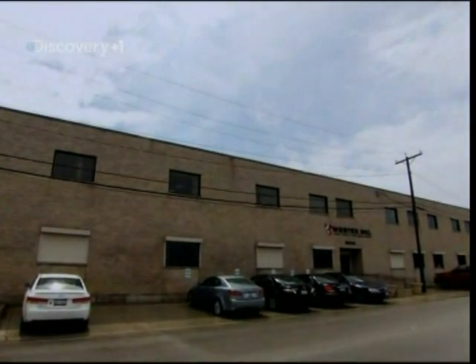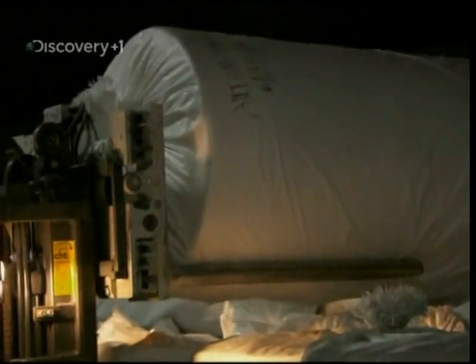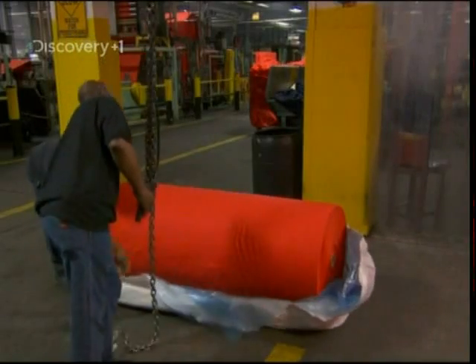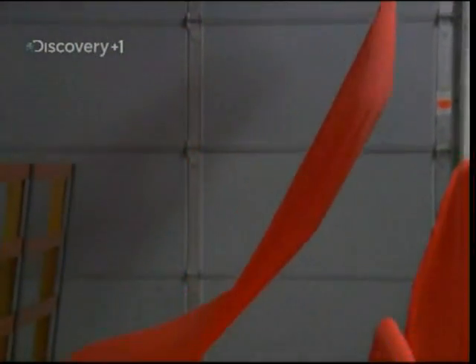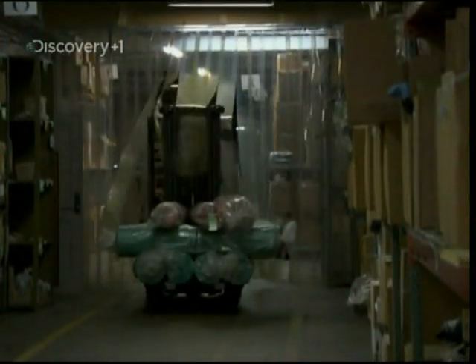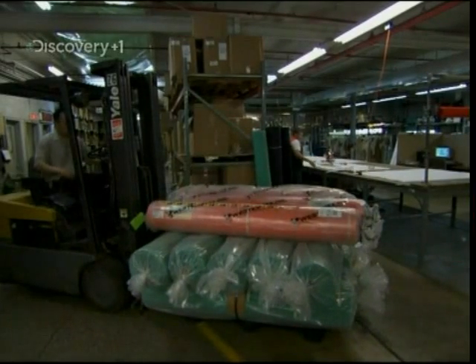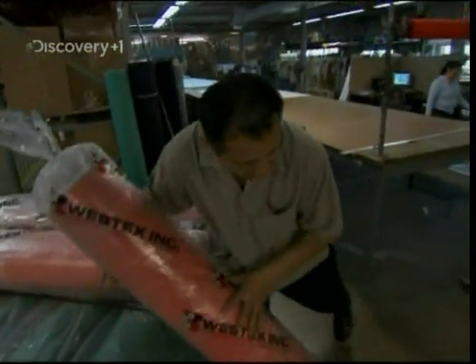This is Westex in Chicago, Illinois. They've been making protective fabrics for over 50 years. Here, they take ordinary cotton and turn it into a strong flame-resistant fabric that can protect its wearer from fires, sparks, and electric arcs. Cotton's great for making clothes because it's soft, comfortable and cool.